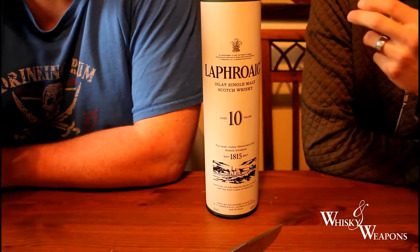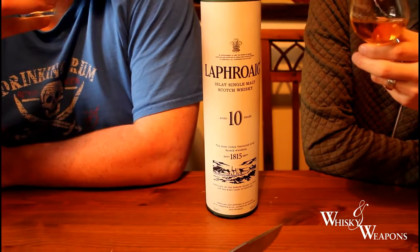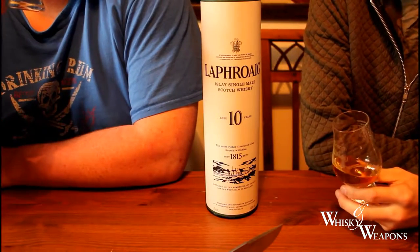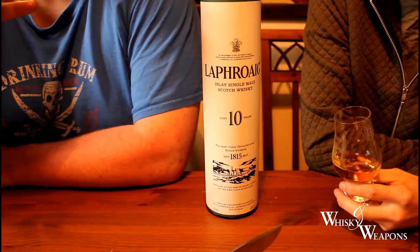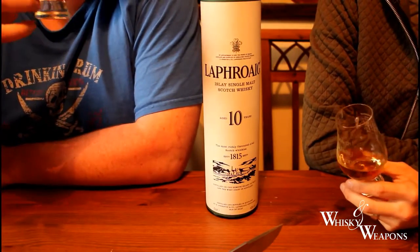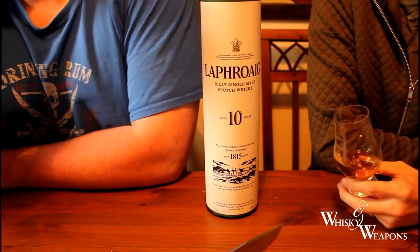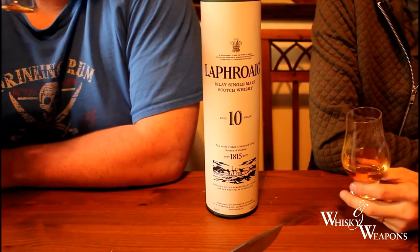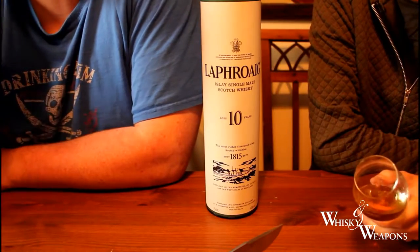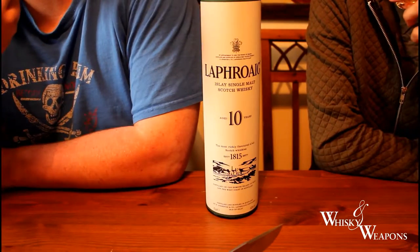Are you getting a little bit of seaside in there? Yeah, like a shellfish kind of smell. One might say as though crab's claws have been stuck up your nostril. We've mentioned we've got a bit of a medicinal note, like the iodine — you've got that TCP kick there. Shall we see what we taste?